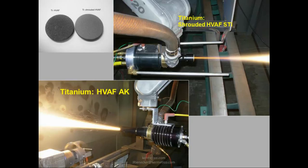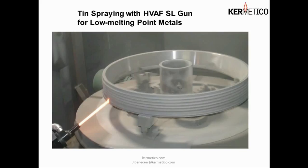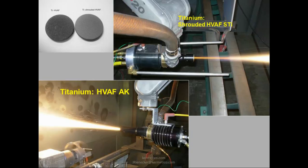Here we have a comparison of titanium spraying. In the upper left-hand corner you see a dark coupon and one that is much lighter. The lower-left photo shows an ordinary unaltered AK gun spraying titanium — you can see how bright and energetic that spray plume is, which results in the oxidized coupon. On the upper right, we have our shrouded technology with a very controlled metal stream, and the result is the nice gray coupon you see in the upper left. The shrouded technology works very well for spraying titanium.